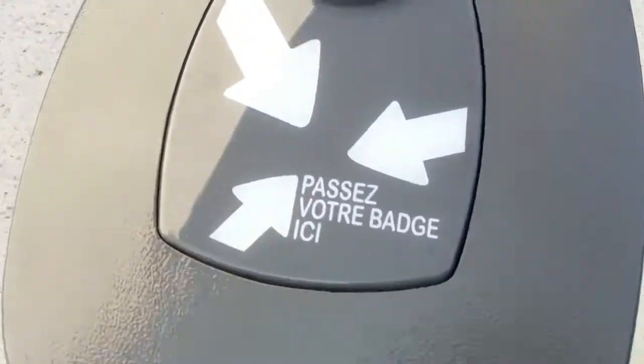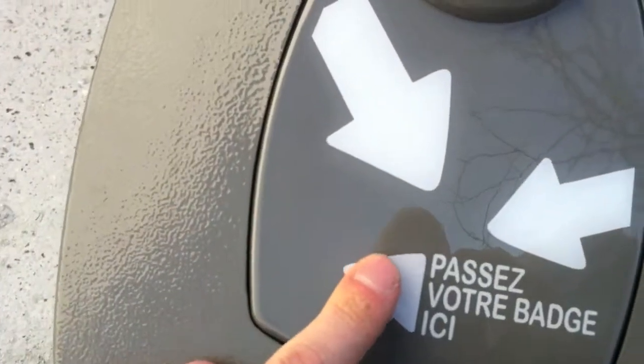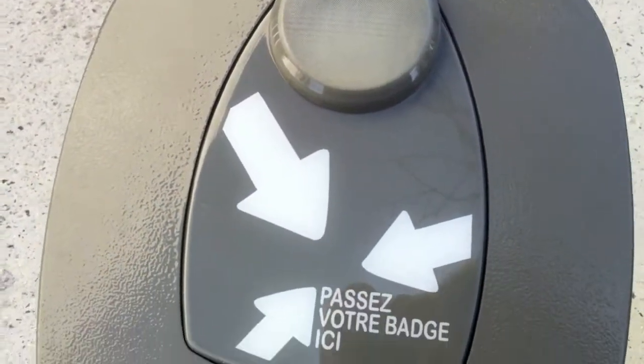You should pass your badge — RFID badge — here, and then this would automatically lift.